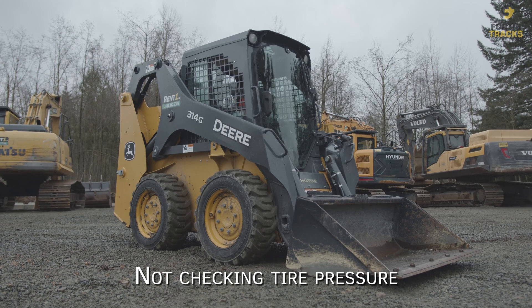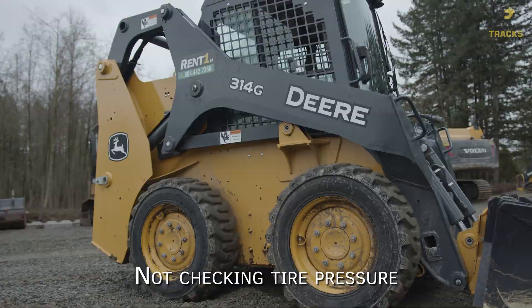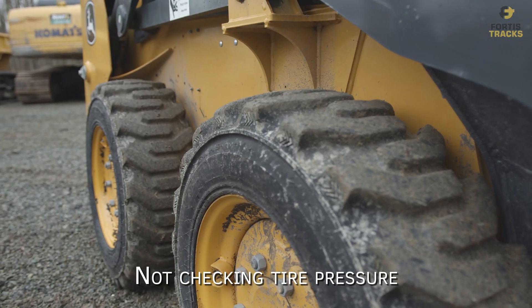Not checking tire pressure. Before operating any equipment on inflatable rubber tires, double check tire pressure to make sure it is within the manufacturer's recommendation.